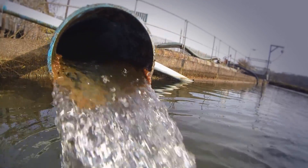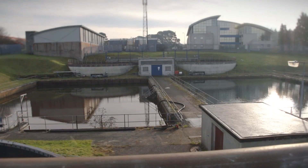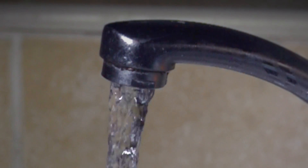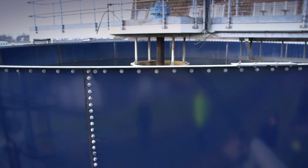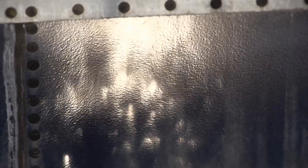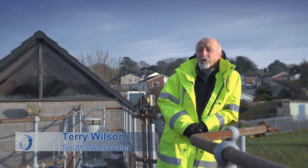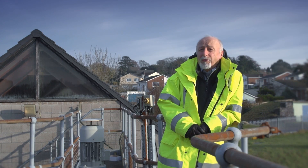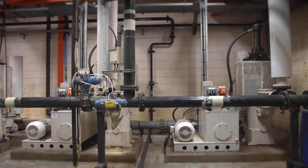We've come downstream to a water treatment works to find out how pollution in our rivers can impact on the day-to-day processes used to make clean, fresh drinking water. The biggest challenge here at the water treatment works is to deal with the varying quality of the river waters that come to site. When the water comes in and it's very coloured and turbid, it's much more expensive to treat, so we have to use a lot more coagulant and lime to clarify the water.